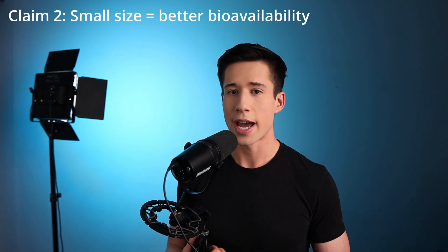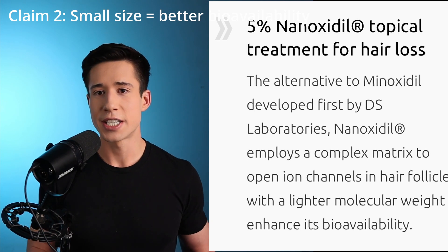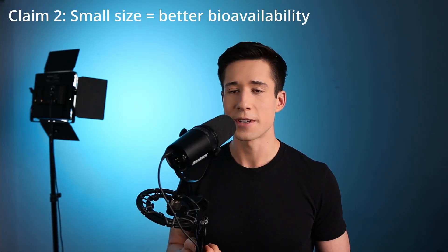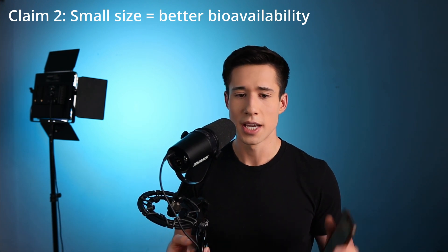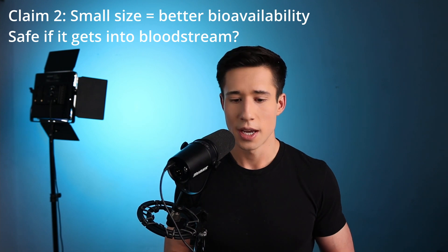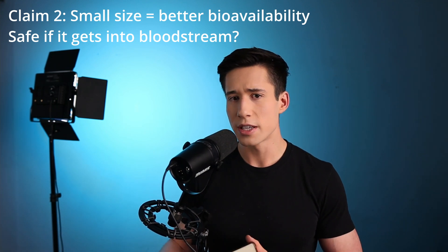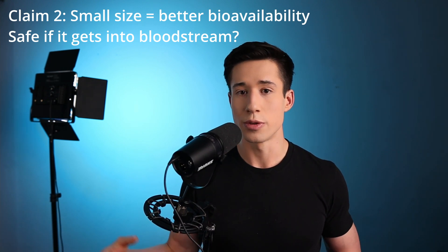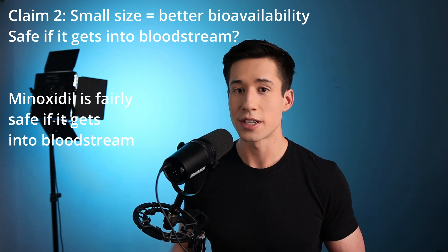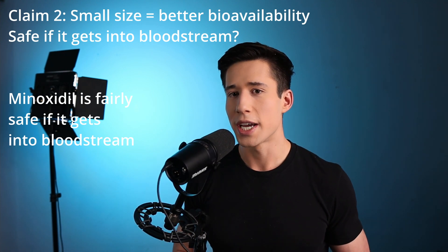Another safety concern has to do with bioavailability. This product advertises that due to its smaller molecular mass, it penetrates deeper into the scalp and becomes more bioavailable, which supposedly leads to improvements in efficacy. But I believe there is a trade-off when it comes to safety. Nanoxidil has not been studied in the context of systemic exposure, so we really don't have a good understanding of its safety profile if it gets into your bloodstream. On the other hand, minoxidil has been studied systemically — I have patients who take oral minoxidil for blood pressure or cardiovascular conditions — so if minoxidil gets into your bloodstream, we kind of know what to expect.